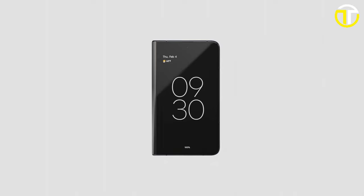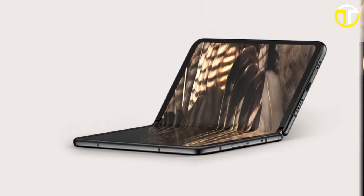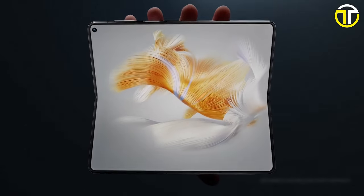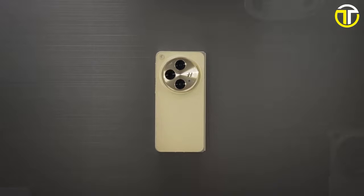From sleek displays to innovative features, each phone on our list represents the pinnacle of cutting-edge technology. Join us as we unfold the wonders of these spectacular gadgets, comparing their performance, style, and unique features. Get ready to be amazed by the leaders of tomorrow's smartphone industry.